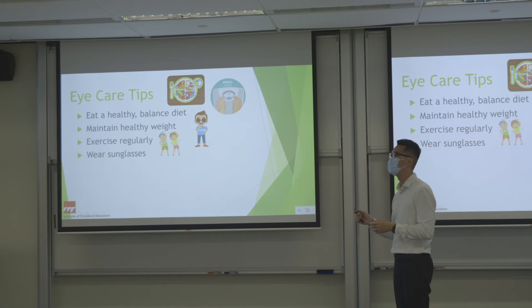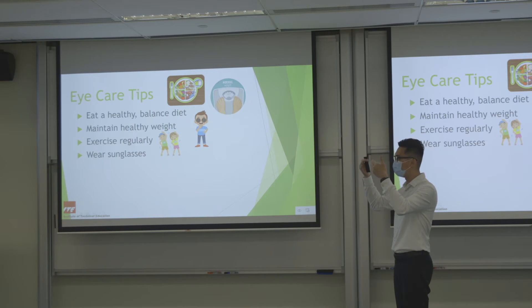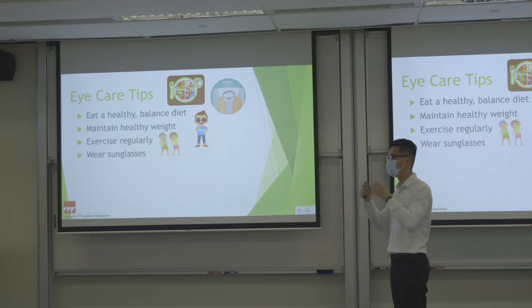When choosing sunglasses, make sure the UV filter function is present — don't just buy tinted glasses. Tinted glasses make things appear darker, so your pupil will dilate and let more UV light in. When we wear prescription glasses, they already have UV filter built in. For those without glasses, when stepping outside it is best to wear UV-filter sunglasses, especially under strong sun.